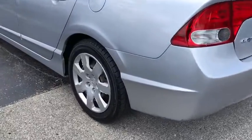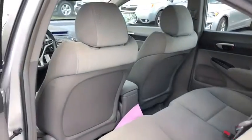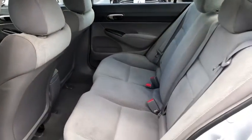Front bucket seats, driver vanity mirror, cloth seat trim, passenger vanity mirror, speed control, wheel covers, four-piece floor mat set, low tire pressure warning.